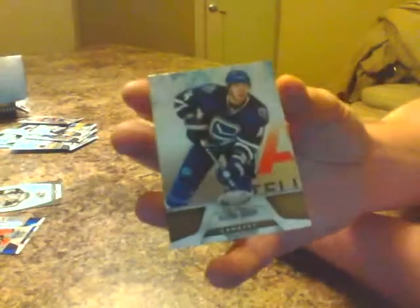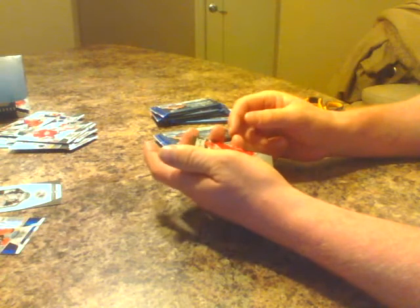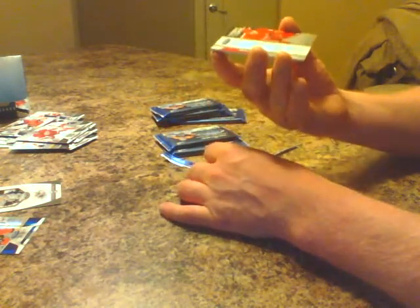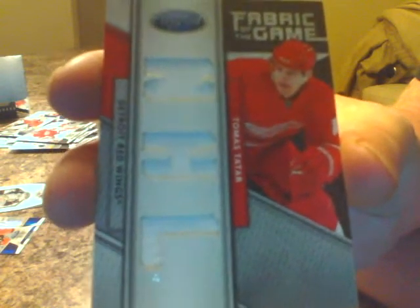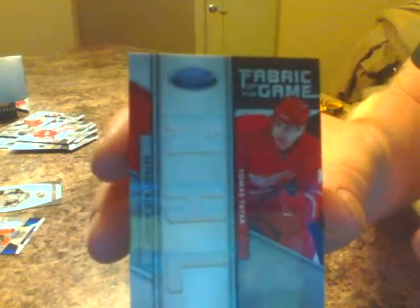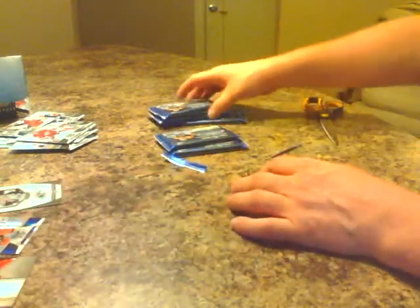Next pack. We got Alexander Burrows for Vancouver base, Andrew Ladd for Winnipeg base, Jerome Iginla base for the Flames, Jimmy Howard for the Red Wings base, Mika Kiprusoff for Calgary base. And here's our first jersey — it's Thomas Tatar, Detroit Red Wings, 22 of 25, left winger. The card's a little damaged up by the end — you'll see it when you receive it, whoever's got Detroit. It's an all-white jersey, 22 of 25, just a little nick out of the end. Congratulations Detroit.